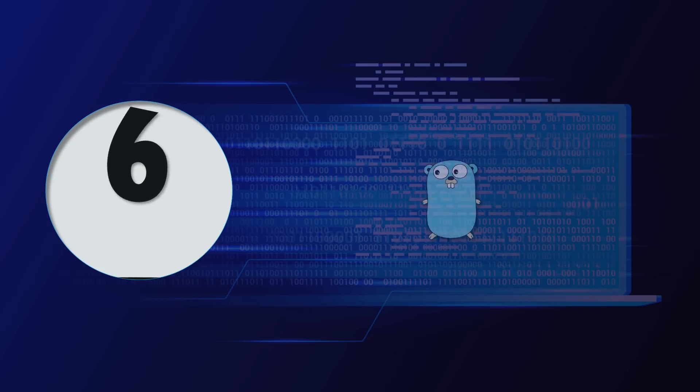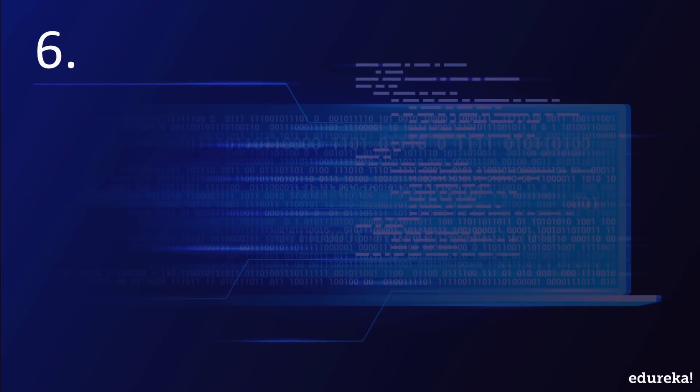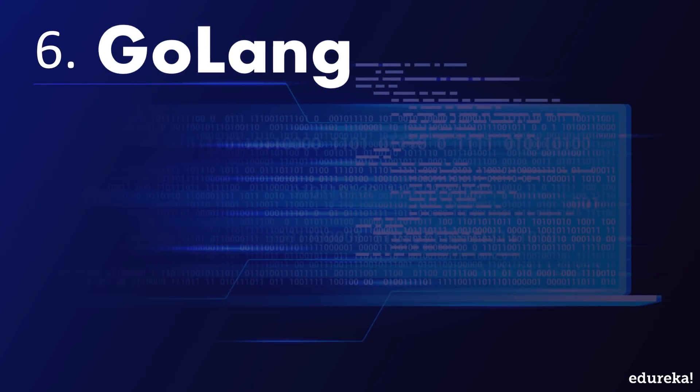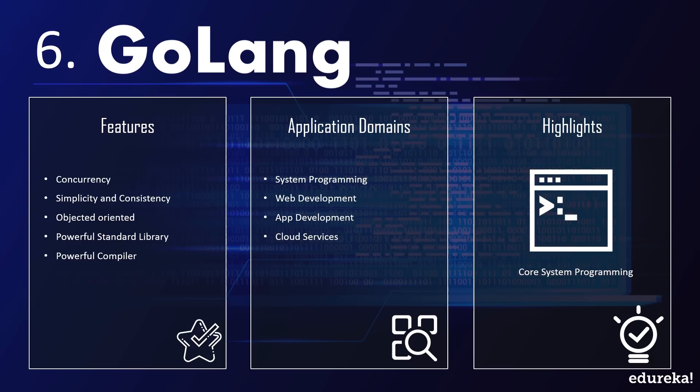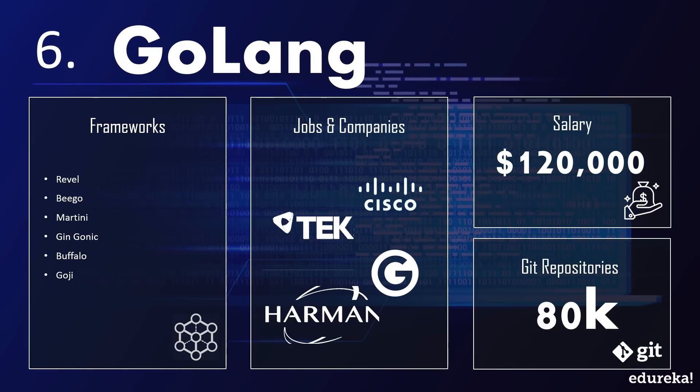Up next is a language that has recently started making headlines, also known as Golang. Developed by the tech giant Google itself, Golang boasts features like concurrency that are hard to come by in other languages. Google's versatility as a company is reflected in the language they developed. It can be used in a bunch of different scenarios, be it machine learning or web development, but the highlight is definitely system development due to Golang's scope of high scalability. It has some really useful frameworks like Revel and Beego.